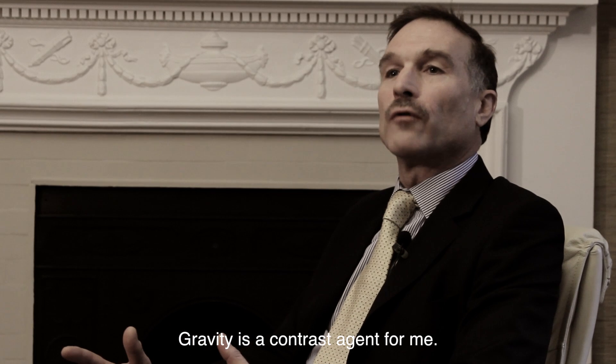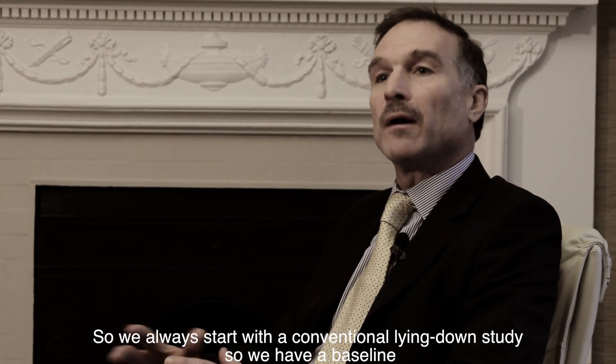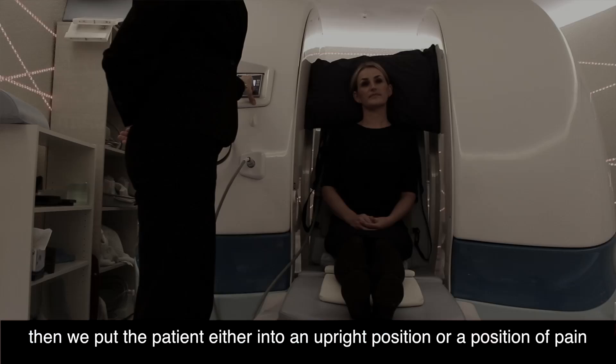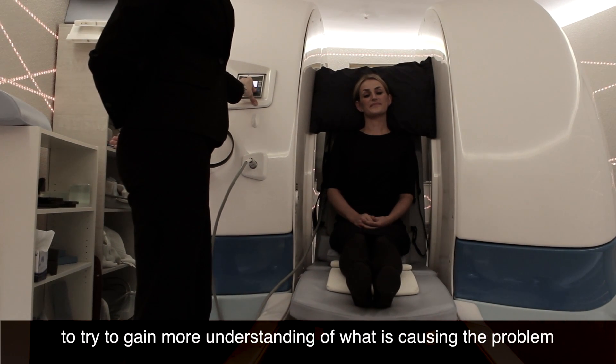Gravity is a contrast agent for me. We always start with a conventional lying down study so we have a baseline, then we will put the patient either into an upright position or a position of pain to try to gain more understanding of what is causing the problem.